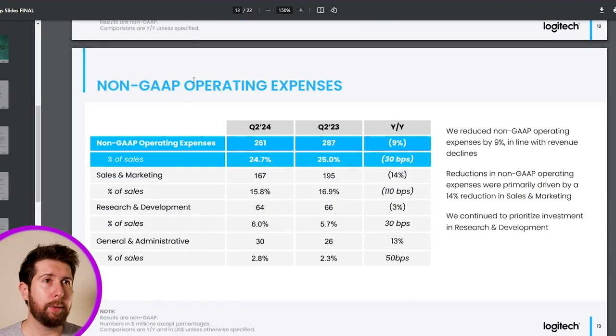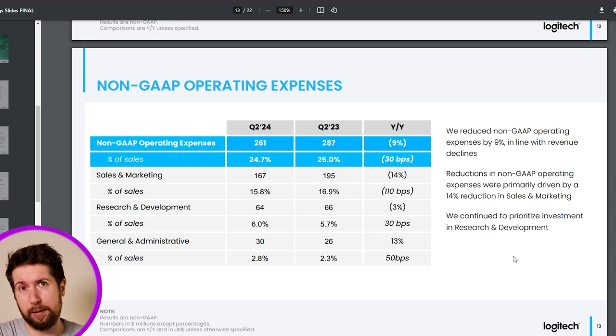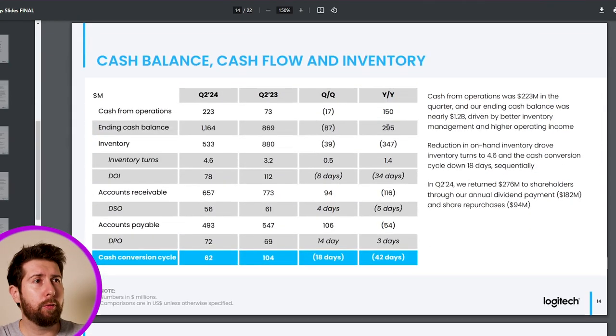Looking at operating expenses: sales and marketing remained quite flat at minus 3%. On R&D, research and development, it's very important that the company keeps a good level of investment — without R&D you can't create new products or innovate. The company stated they continue to prioritize investment in R&D. In dollar terms it passed from $66M to $64M, a slight decrease, but as a percentage of sales it actually increased, which is positive. Unfortunately there were also higher administrative costs.